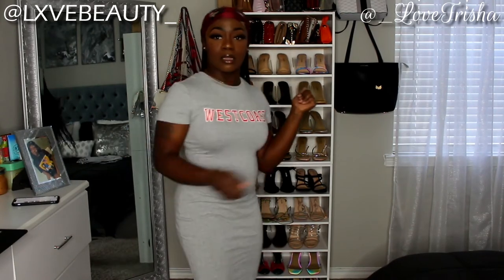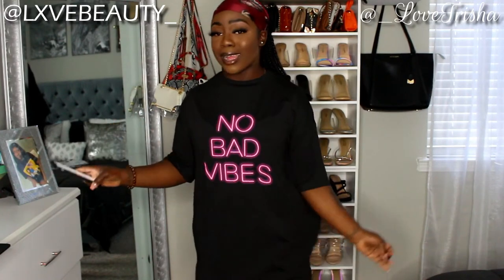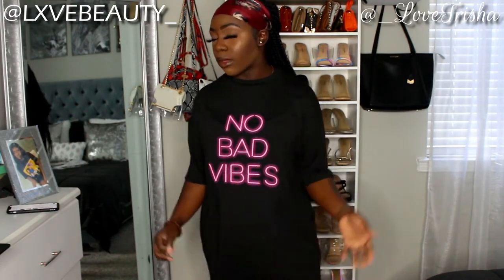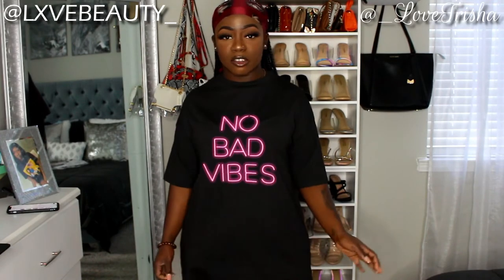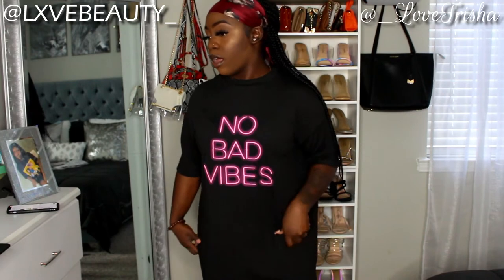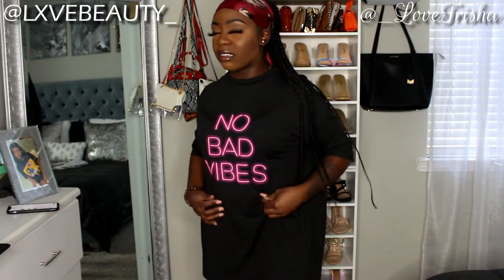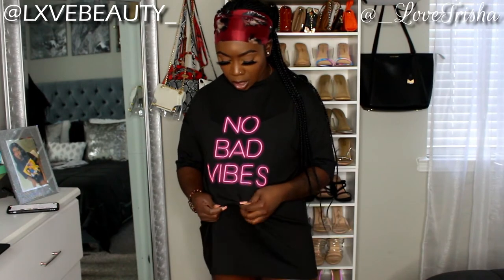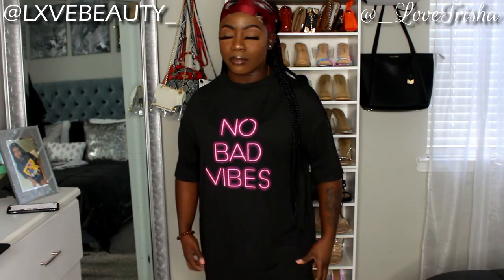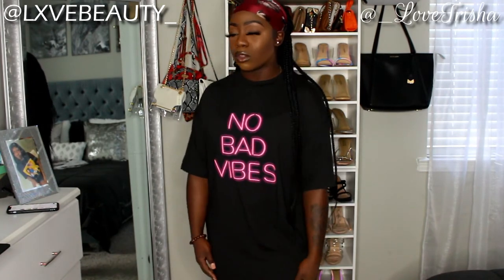This is the Slogan Graphic Long Line T-Shirt and I got it in an extra small — it's still a bit big on me, but that's okay. You can pair it with some biker shorts and sneakers to keep it cute and simple. The material is like a soft cotton — not really cotton but that's the closest way to describe it.